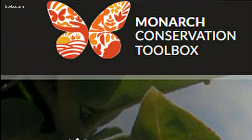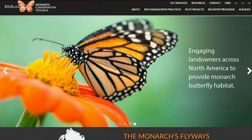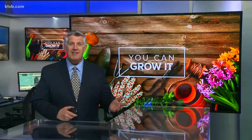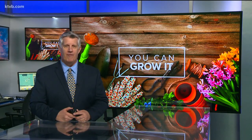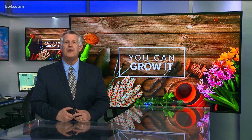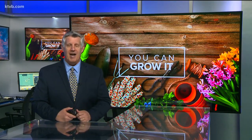There's also a local monarch conservation project associated with the College of Western Idaho that can help provide guidance and suggestions on how you can help monarchs recover here in Idaho. So as long as you're gardening, why not do these few simple things to help our friends, the honeybees and the monarch butterflies? We need them as much as they need us. These are also great projects for the whole family. For Idaho's News Channel 7 and You Can Grow It, I'm Jim Duthie.